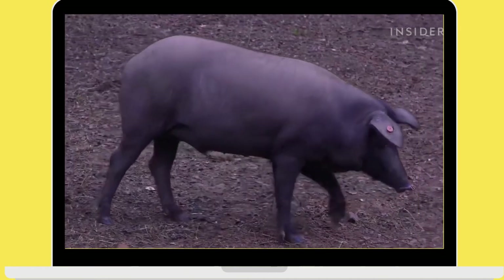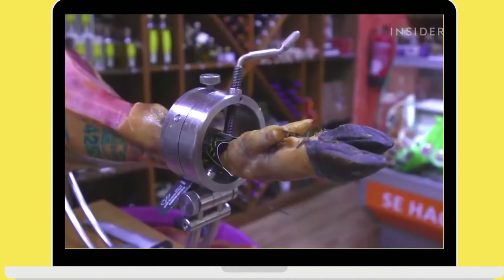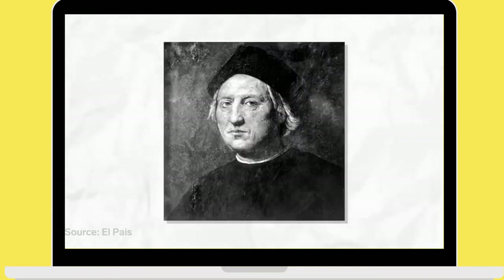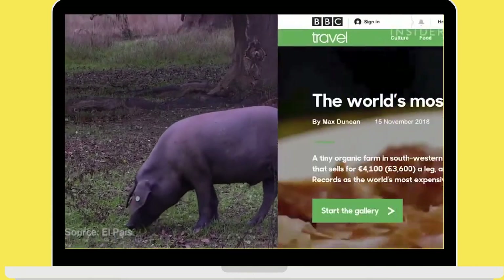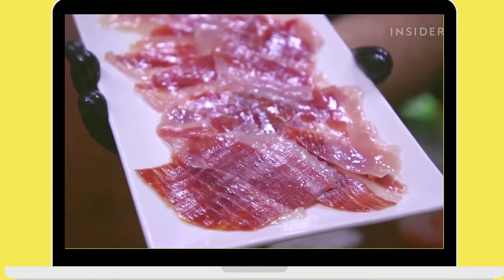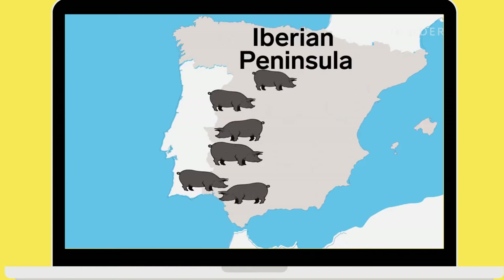Black Iberian pigs descend from wild boars and have been considered a delicacy since long before our times. In the year 77, Roman writer Pliny the Elder praised their superior quality. In 1493, when he sailed across the Atlantic for the second time, Christopher Columbus had Iberian pigs aboard his caravels. The most expensive leg sells for over €4,500, but despite the high price, this ham remains a local favorite.